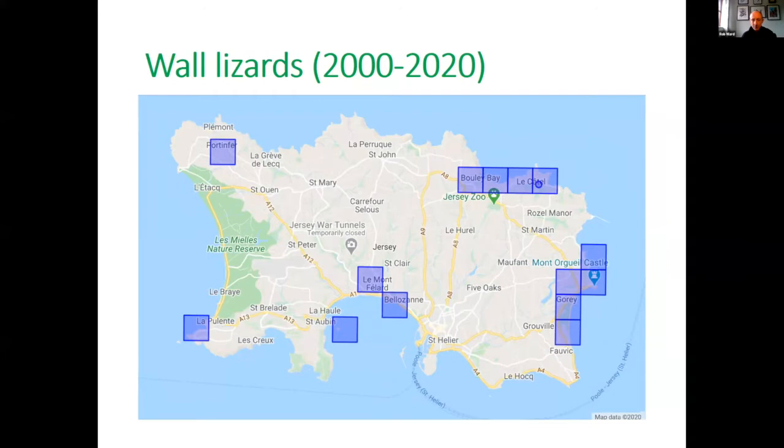Grass snakes — my favourite species, as I did my PhD on them a few years ago — are very restricted. The map shows 20 years of data, but more recent records suggest the distribution is a bit more restricted. They're primarily in the west and southwest area.